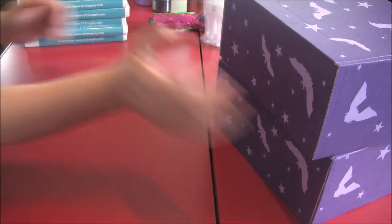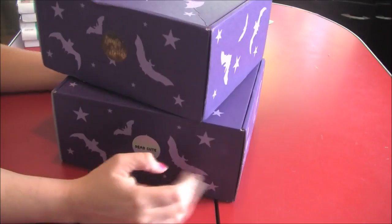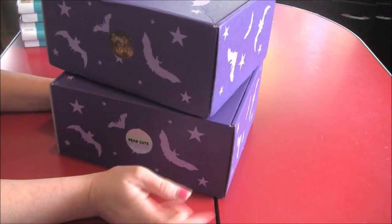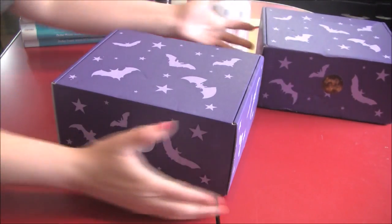So my spooky box came today, but it wasn't one box. So happy. This one is Spirits and Spells, and this is Dead Cute Nail Art. I think we'll do this one first.